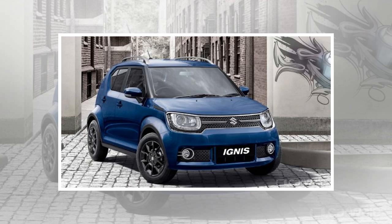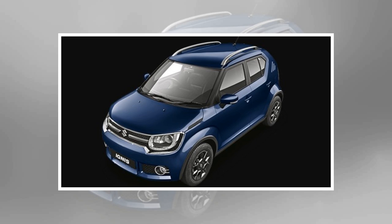When the Ignis was first unveiled, its cabin design was fresh. The interior was quite different from any of the other Maruti siblings and continues to be so.